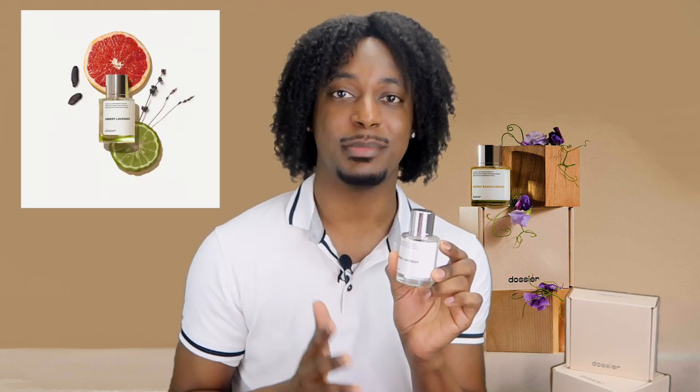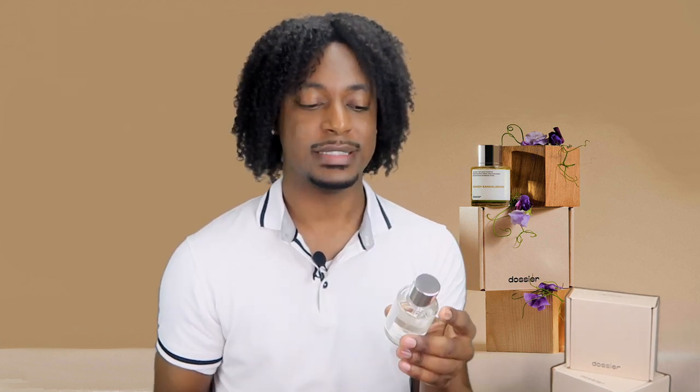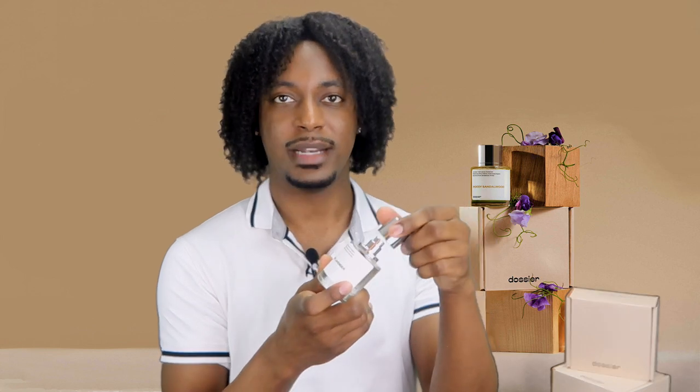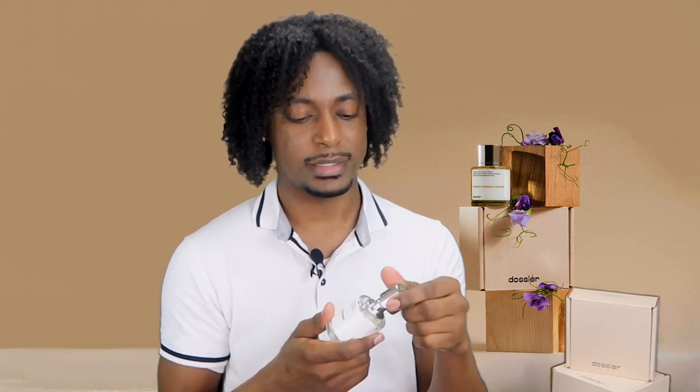The second cologne I have here is Dossier's Ambery Lavender, which is inspired by Giorgio Armani's Armani Code Eau de Parfum. Its top notes are lavender, bergamot, and grapefruit, and its base notes are benzoin, cedarwood, and tonka bean. One thing I like about Dossier's cologne bottles is that they have a magnetic top, which is really good because if you're traveling and you stick it in your bag, you don't have to worry about the top coming off and leaking on any of your stuff. I really love this magnetic top.